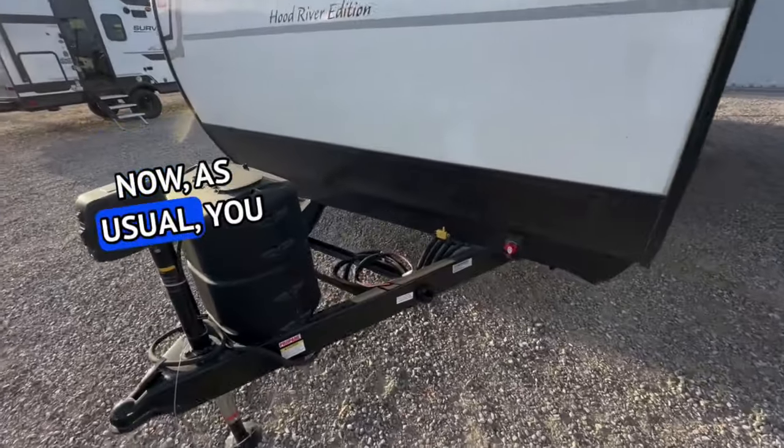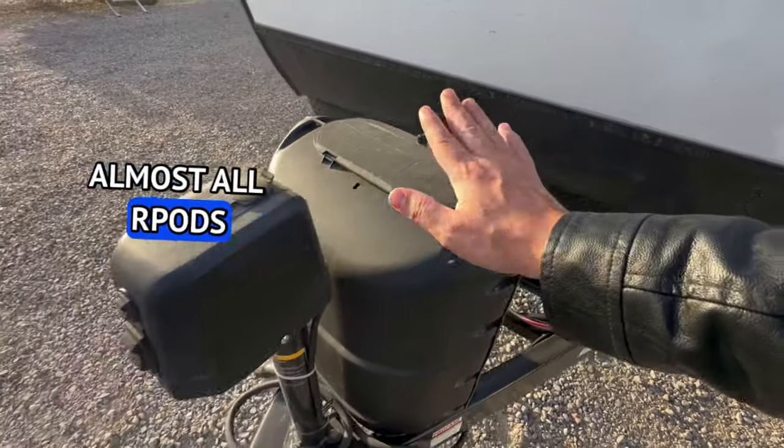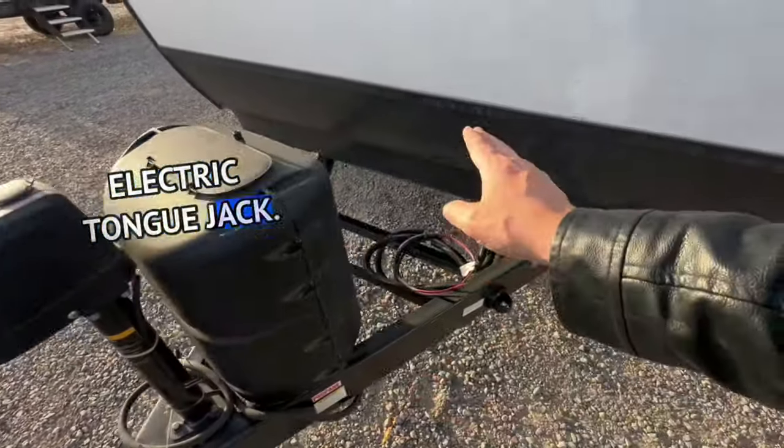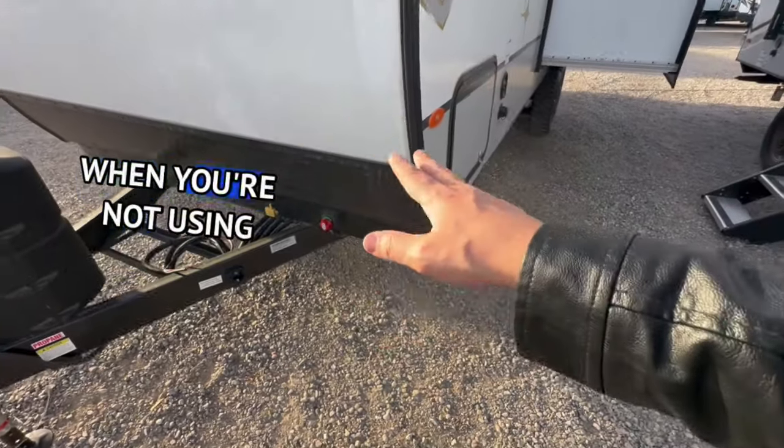As usual you get one five-gallon propane tank, just like you do with almost all R-Pods, an electric tongue jack, a space for two batteries, and a battery disconnect which stores your batteries when you're not using them.